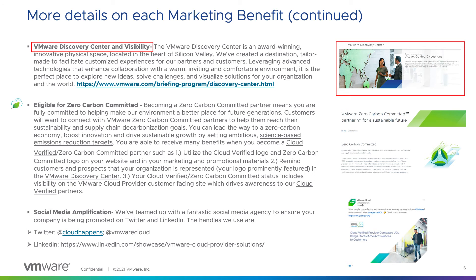If you are not familiar with the VMware Discovery Center, it is an award-winning, innovative physical space located in the heart of Silicon Valley. The VMware Discovery Center leverages advanced technologies that enhance collaboration with a warm, inviting, comfortable environment. If you are ever in Palo Alto, it is definitely worth a stop in to visit.